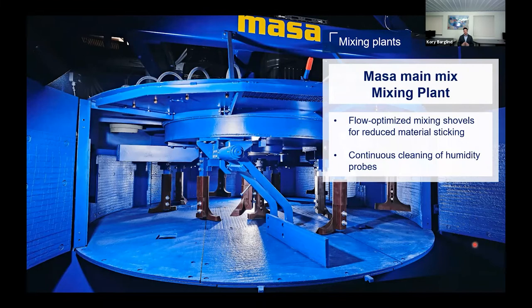Opening up the mixer, you'll notice it opens up nice and wide thanks to two hinge doors on each side, giving better access for personnel to get in to either clean out the mixer or perform maintenance. Attached to the mixer stars are flow-optimized mixing shovels that help reduce material and concrete from sticking, getting a more homogenized mix. On the outside, there are two scrapers that rotate around, helping to clean out the sides of the mixer and protect future batches from being contaminated by previous batches.